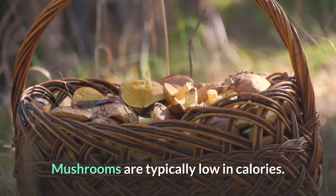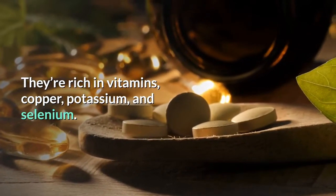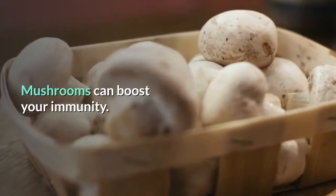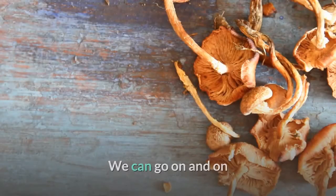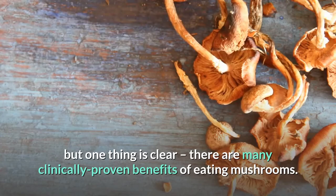Mushrooms are typically low in calories. They're rich in vitamins, copper, potassium, and selenium, and contain significant antioxidant properties. Mushrooms can boost your immunity — they typically contain lots of antioxidants and help your body cope with oxidative stress. We can go on and on, but one thing is clear: there are many clinically proven benefits of eating mushrooms.